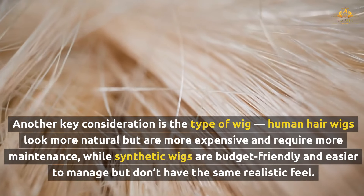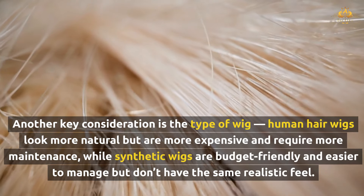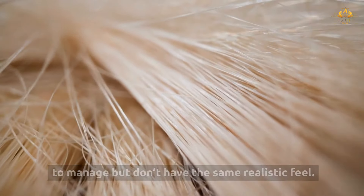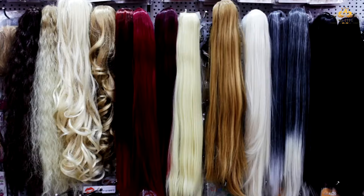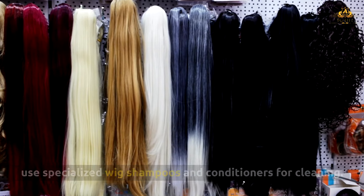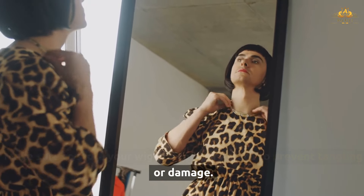Another key consideration is the type of wig. Human hair wigs look more natural but are more expensive and require more maintenance, while synthetic wigs are budget-friendly and easier to manage but don't have the same realistic feel. Proper care and maintenance are essential for keeping your wig looking fresh. Invest in a wig stand to maintain its shape when not in use, and use specialized wig shampoos and conditioners for cleaning. Store your wig in a cool, dry place to prevent tangling or damage.